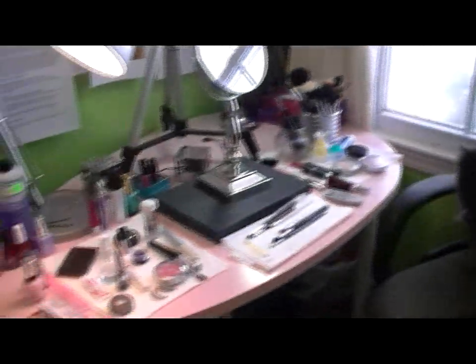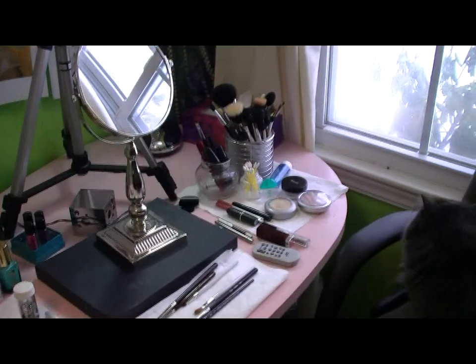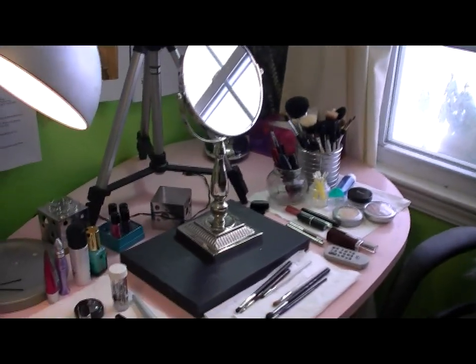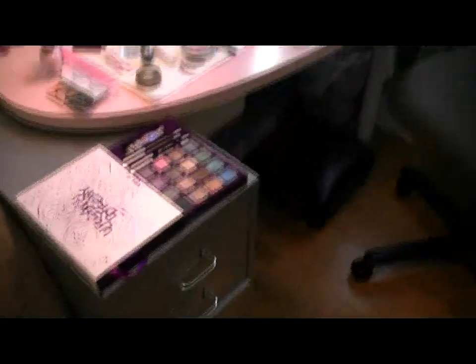So I stay pretty well organized, a lot of this gets put away when I'm done. I don't actually put my everyday makeup on in here — I use this for special. So if I'm going out fancy I want to sit in natural lighting and do a look, or for filming tutorials and stuff, but I stay pretty organized.